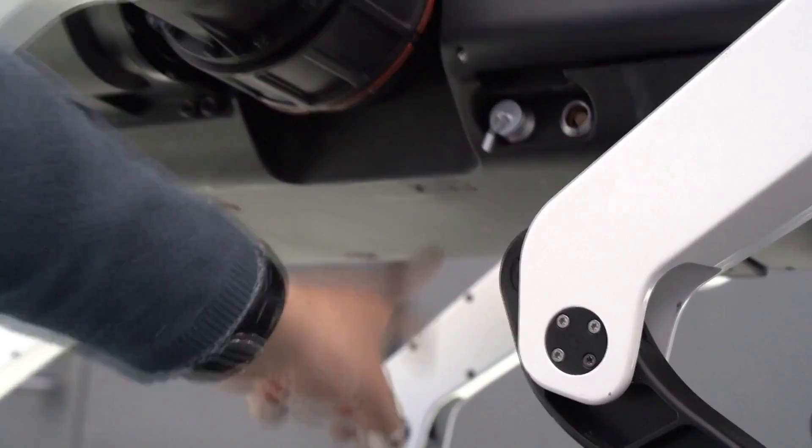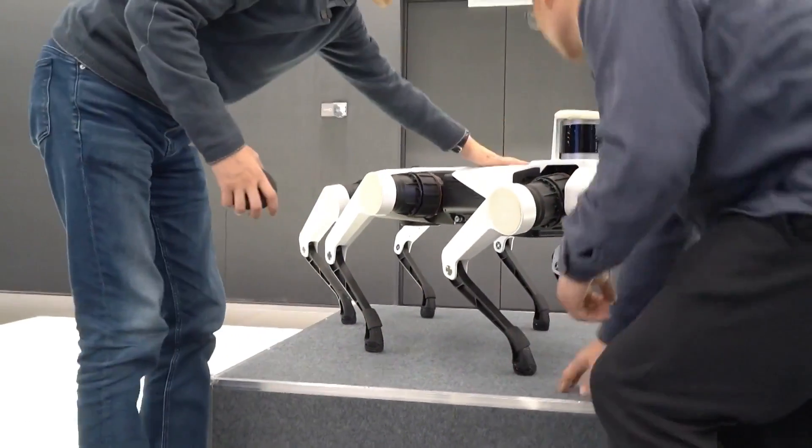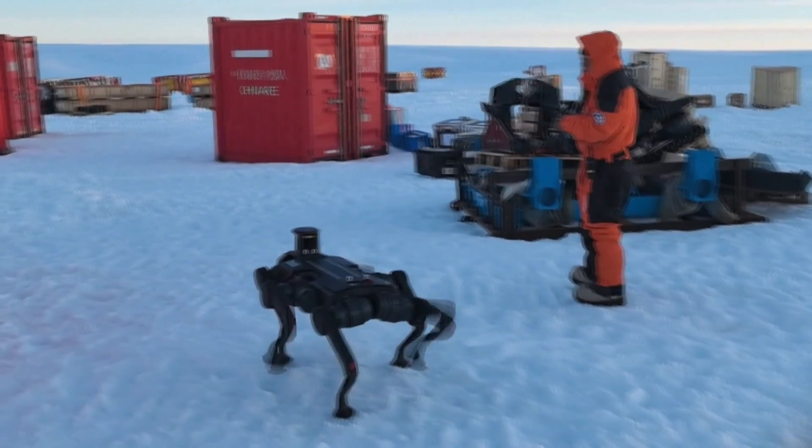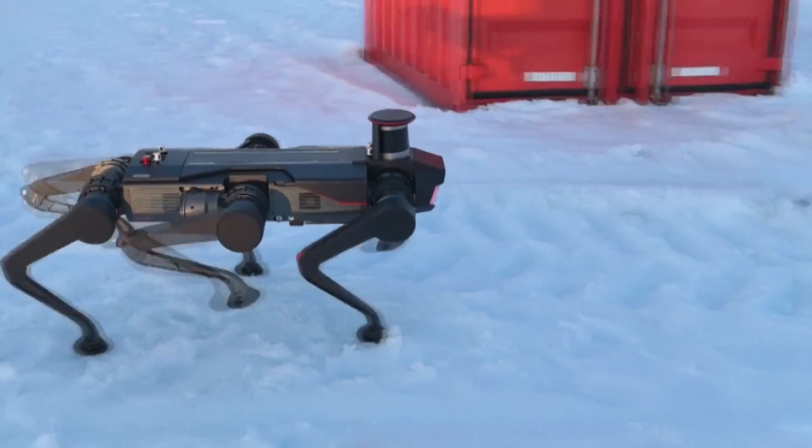The robot's battery system is also engineered to operate for up to two hours in bone-chilling cold, with optional upgrades extending its runtime to six hours for tasks like ice surface detection.